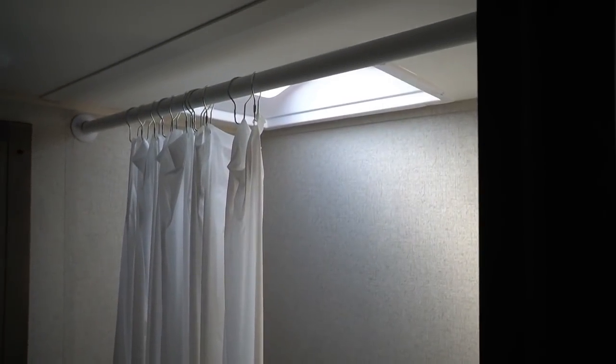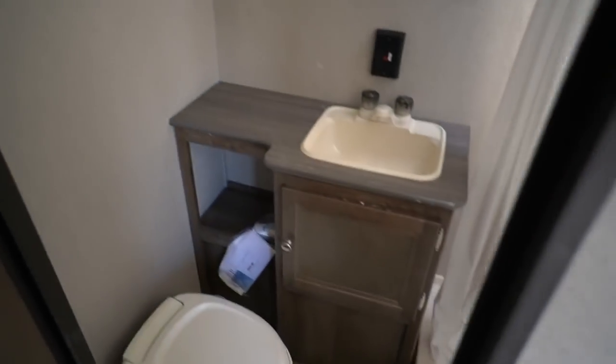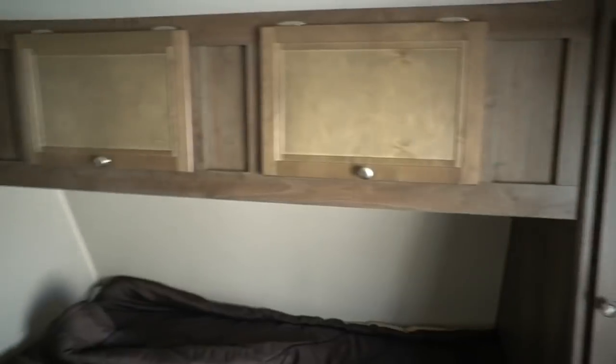Got everything a big camper's got. Decent-sized bathroom for a small camper — stand-up shower, LED lights, toilet, all the holding tanks, and a vent fan. You've got plenty of storage back here.